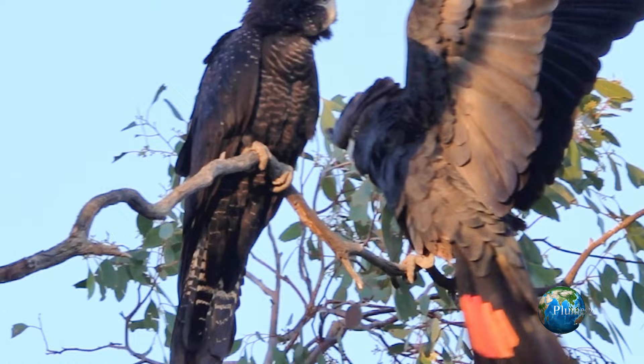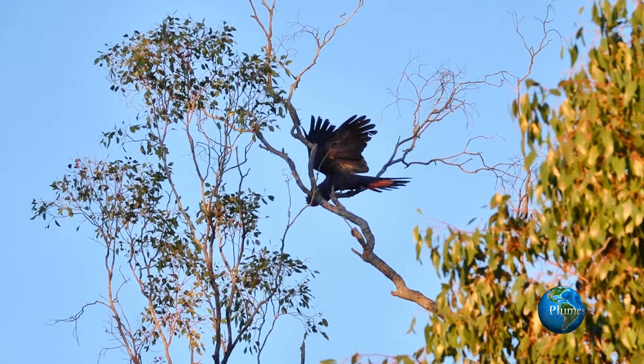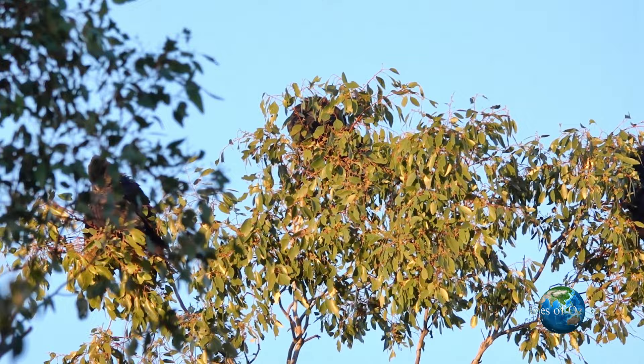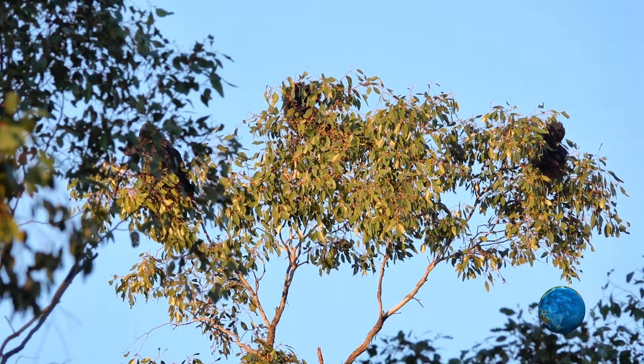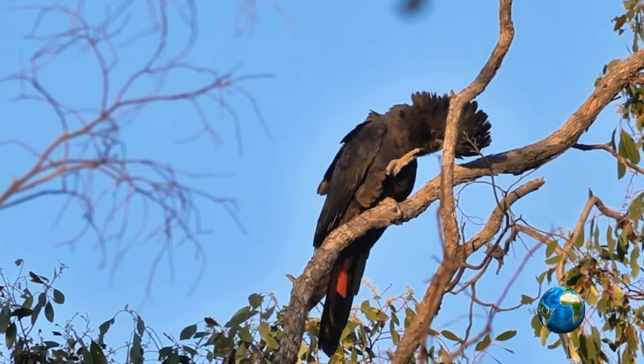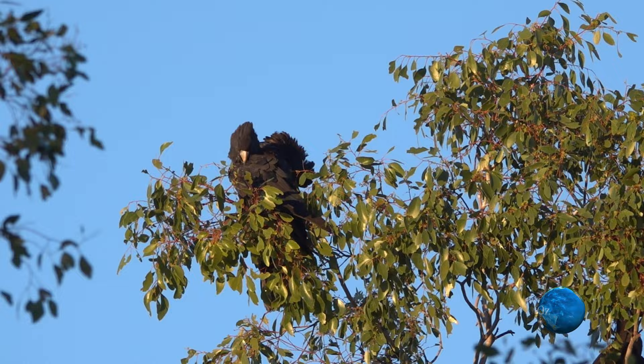Like most cockatoos the red-tailed black cockatoo is a playful bird, but being larger it has more difficulty maintaining balance, especially on small limbs at the periphery of a tree — but this is always where the eucalypt seed is. Here a group of red tails are feeding in a box eucalypt. It is not uncommon to see three red-tailed black cockatoos together — two adults and one young — because they usually only lay a single egg. Just look at this beautiful crest — and that red tail — it certainly is a bird that is on fire.